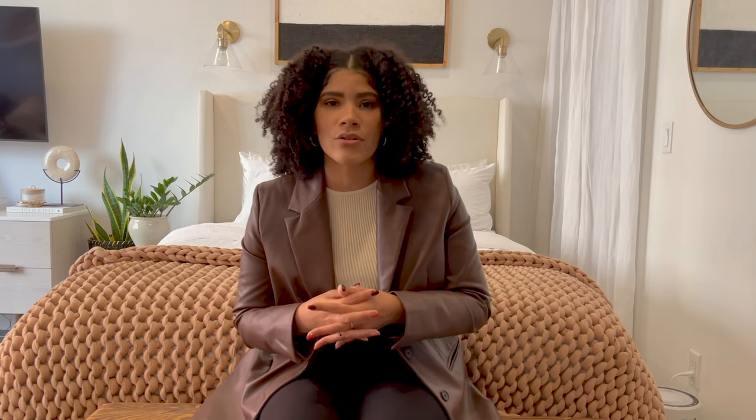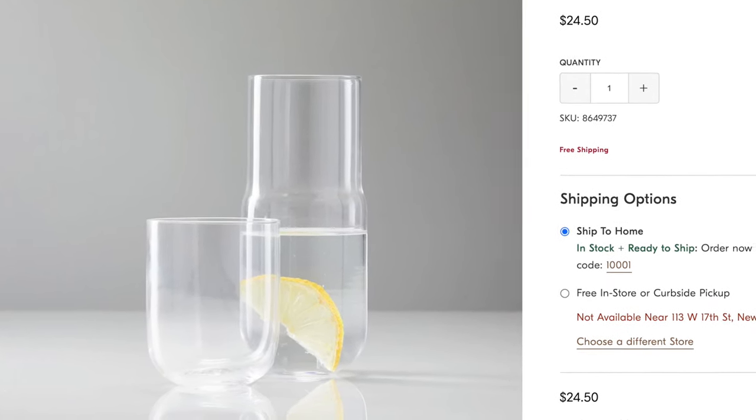Lately I've been seeing carafes everywhere — everyone's using them on their nightstands. It's basically just a bottle and a cup. You set it together on your nightstand and refill your water cup at night if you get thirsty. This bedside table and carafe set from West Elm is super cute — a little curvy but also super minimal, just the perfect set. It's also nice to give as a gift for the holidays, and having water by your bed is an essential for a good night's sleep.